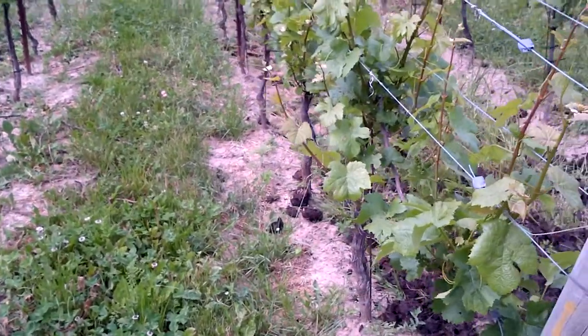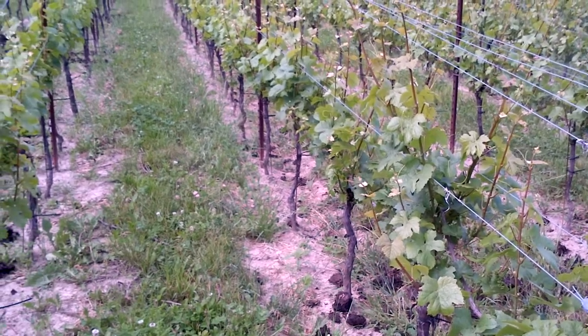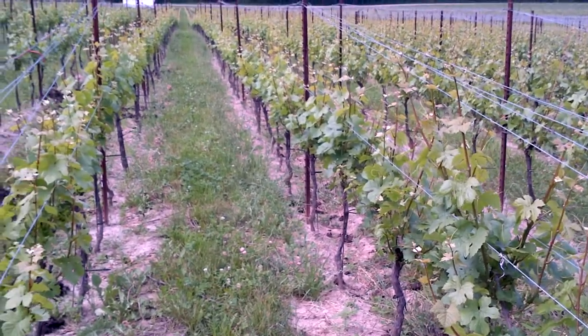That's some young compost on the ground that will get worked into the soil into our cover crop and give the vines something to work with.